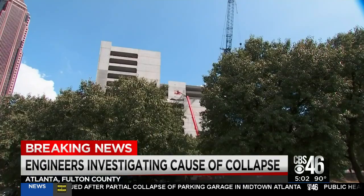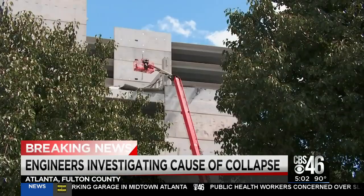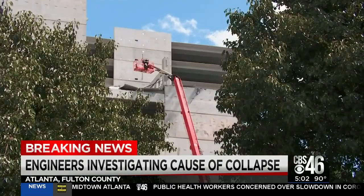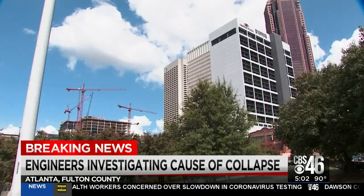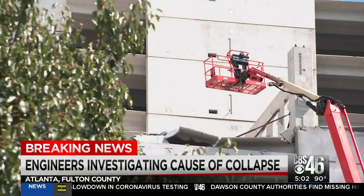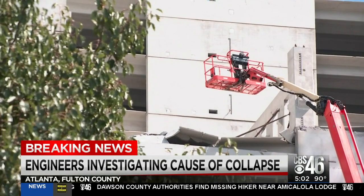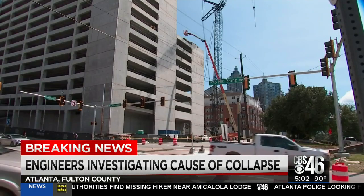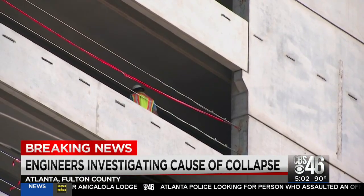It's a mammoth parking deck, 17 stories, under construction by one of Emory's most reliable contractors, Batson Cook. Midtown Atlanta is filling with parking decks for all the apartments and offices under construction here, but Emory stands out for size and importance. Emory is consolidating its Winship Cancer Center here with a special proton therapy center a block away for nuclear medicine treatments.